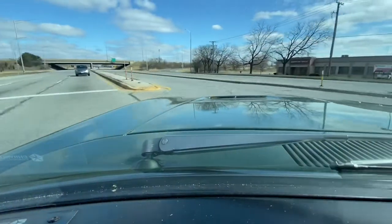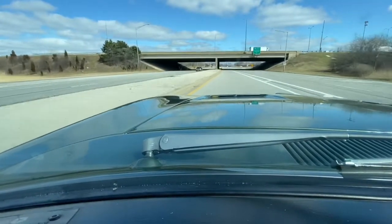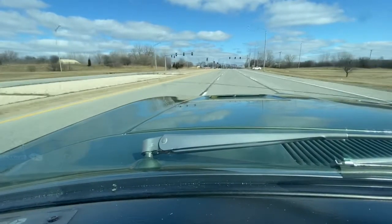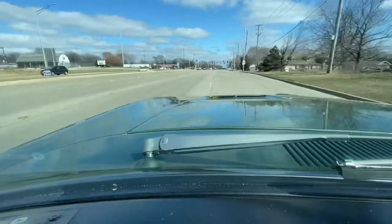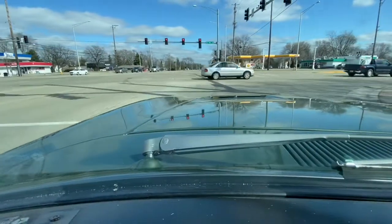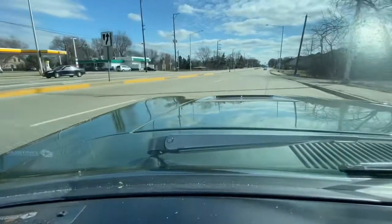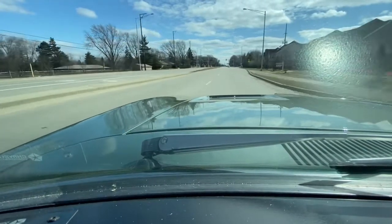Here we are back in the Charger. It drives excellent, very comfortable original interior. This big Hemi shifts excellent going down the road with the 727 transmission. All the turn signals work, horn, wipers — all the factory original gauges are functioning, including the clock, the speedometer. It's showing 27,232 miles currently. You'll be very impressed.